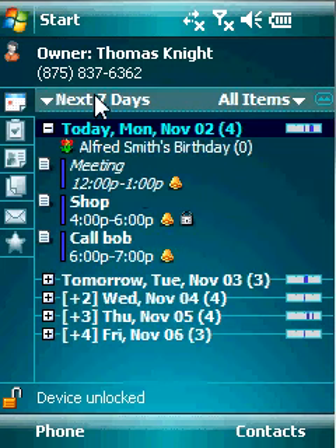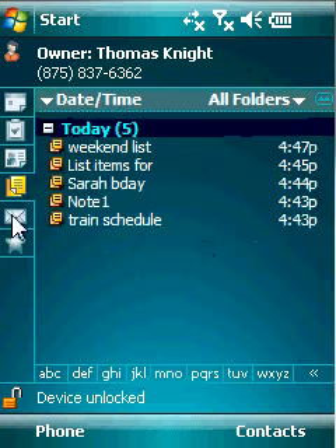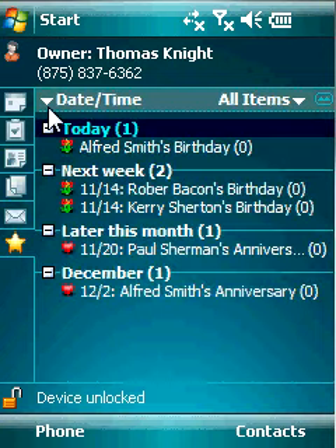SPB Diary is a feature-rich Today plug-in for your calendar, tasks, notes, and messages. It enhances Pocket Outlook by gathering all your PIM information in one place.